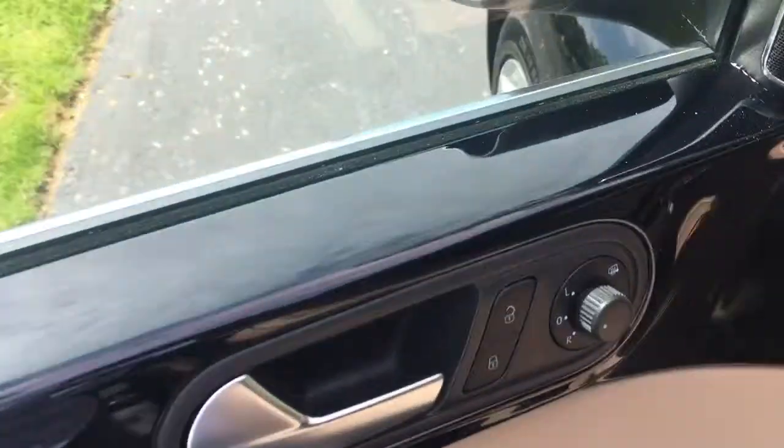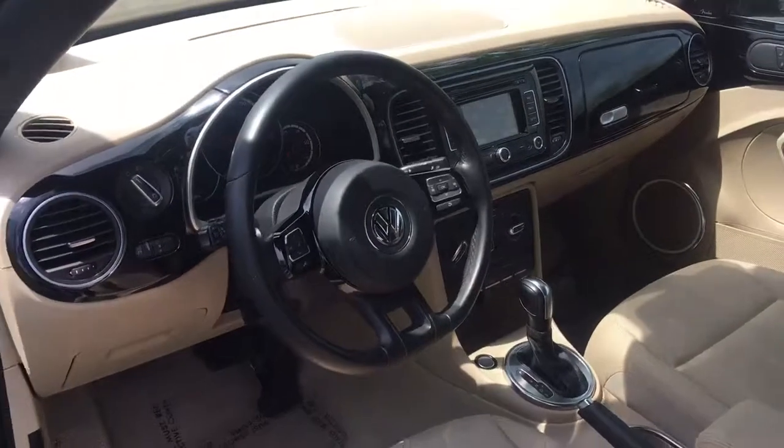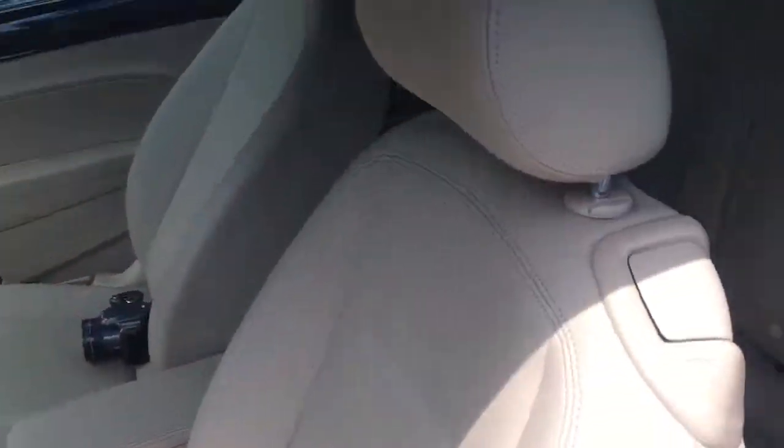Let's look inside. Power mirrors and power locks, there's your power windows. A bit of a retro dash — huge fan of this stuff, really love it.